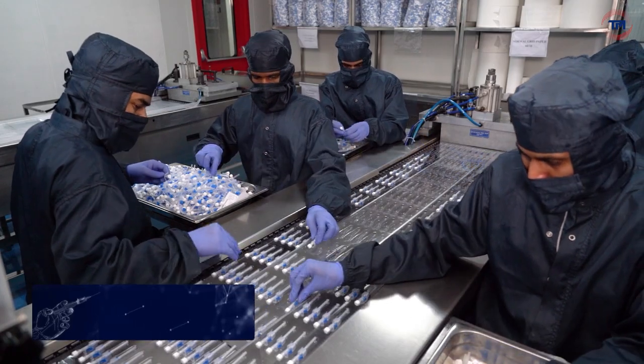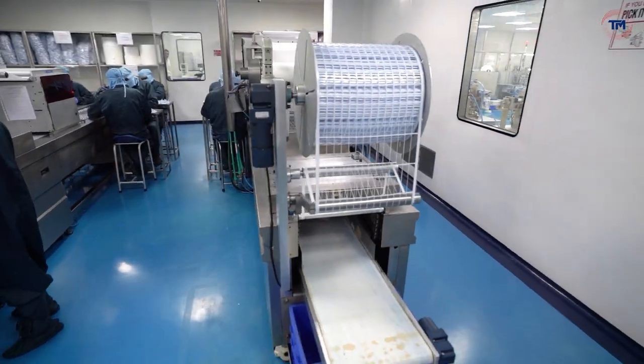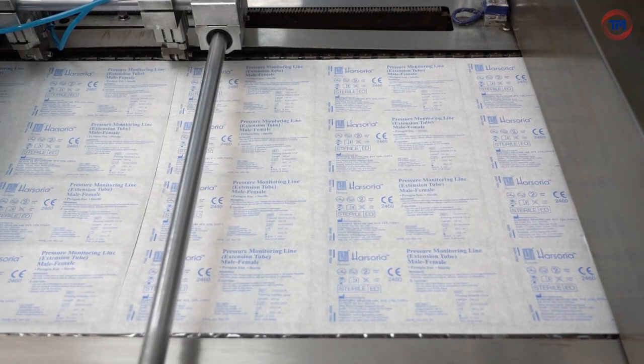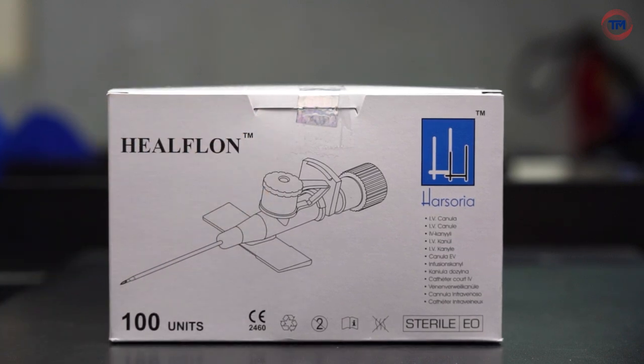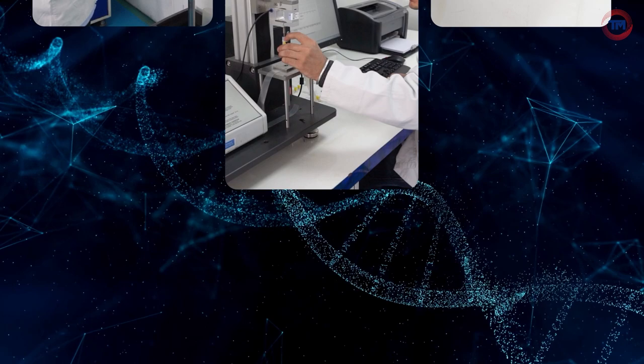Fully assembled devices are moved into the blister packing section. Harsoria prides itself on rigorous quality control with triple testing.